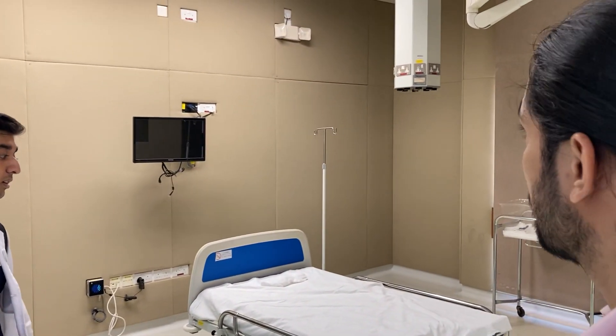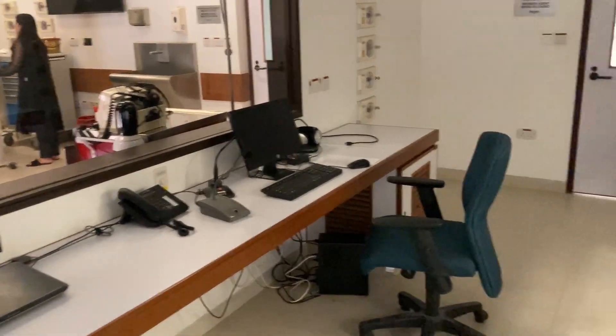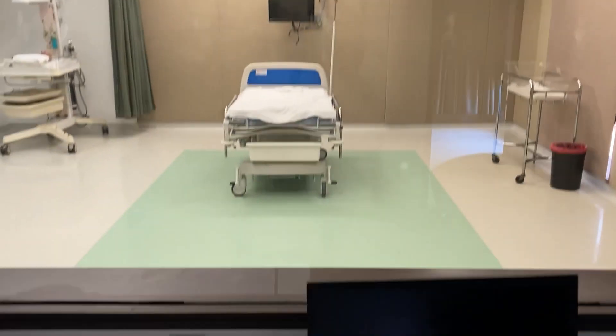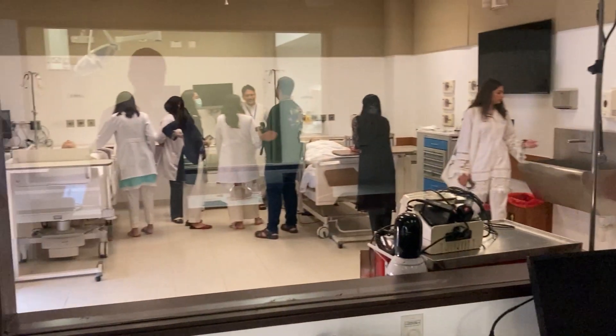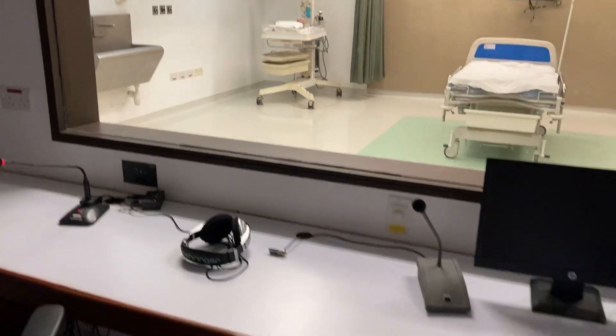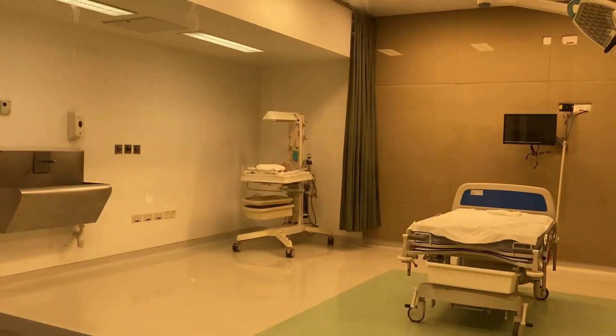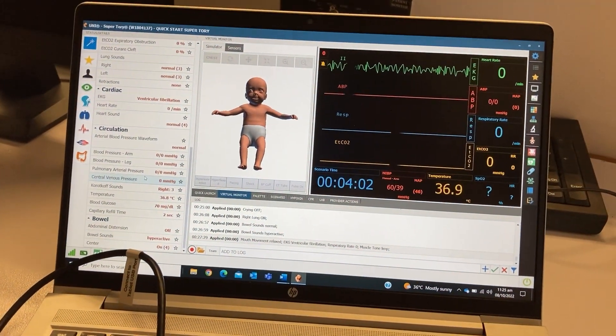There's a control room behind the one-way mirror with cameras, microphones attached in the rooms, and a software system. You can hear the participants through the speakers in the control room. There's also a mic to communicate feedback to them. The software is what controls the baby simulator — it's really fancy stuff.